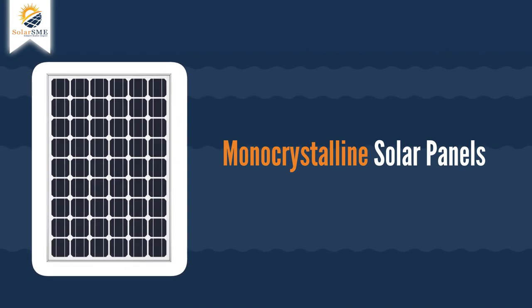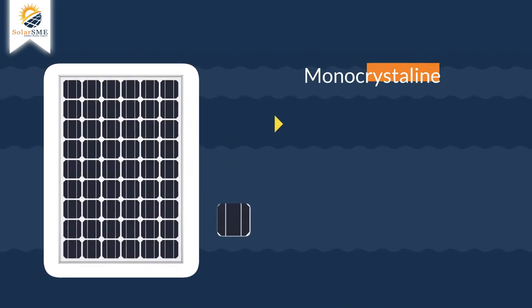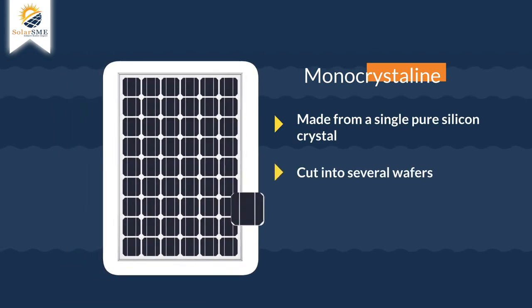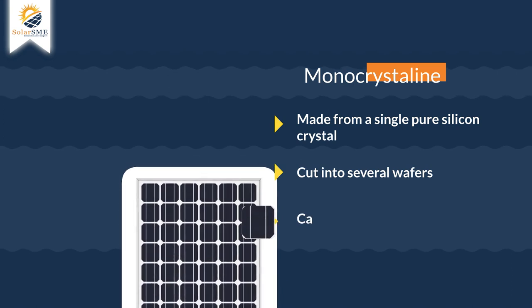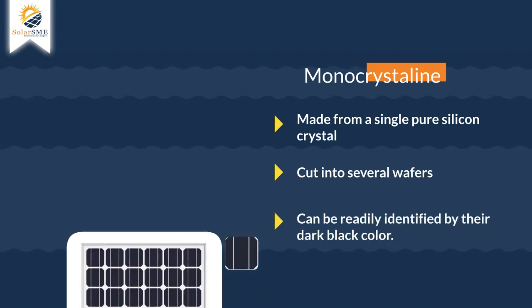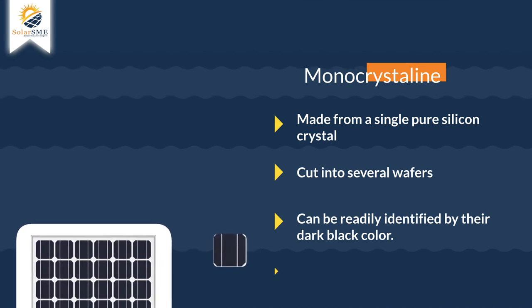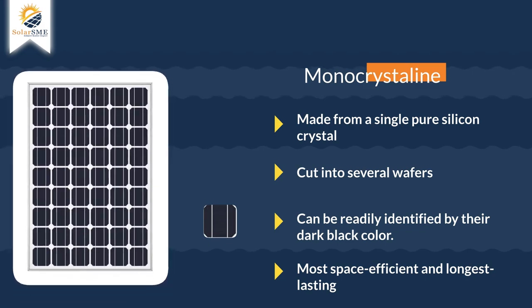Monocrystalline Solar Panels. Also known as single crystal panels, these are made from a single pure silicon crystal that is cut into several wafers. Since they are made from pure silicon, they can be readily identified by their dark black color. The use of pure silicon also makes monocrystalline panels the most space-efficient and longest-lasting among all three solar panel types.